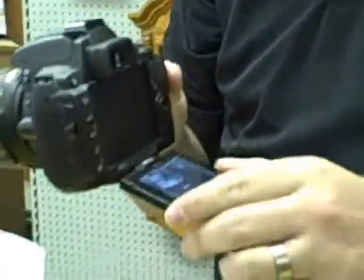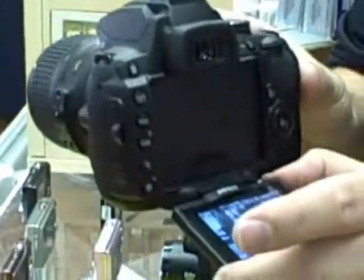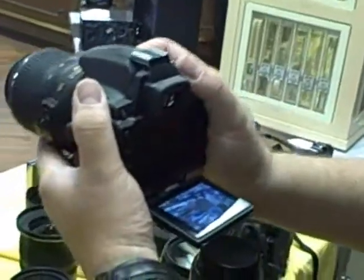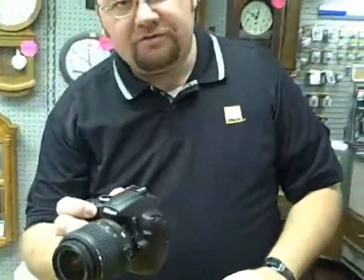We also have built into this the capability of live view with HD video at 720p. The neat thing about this screen and the way it flips out is it works really well for being able to hold the camera very steady while you're doing the video aspect, as opposed to a more traditional stance like this.